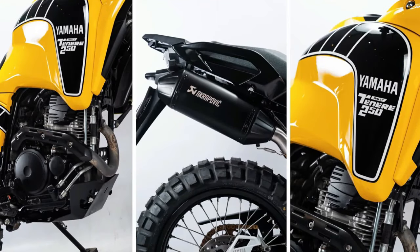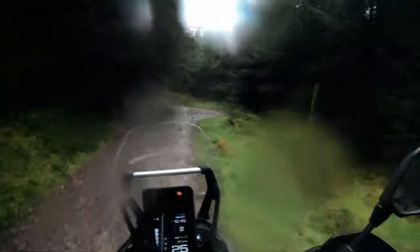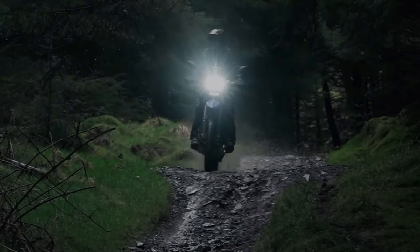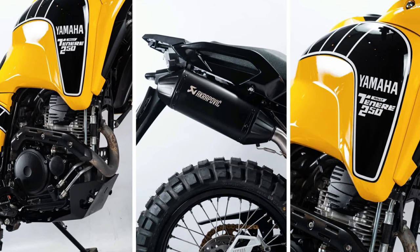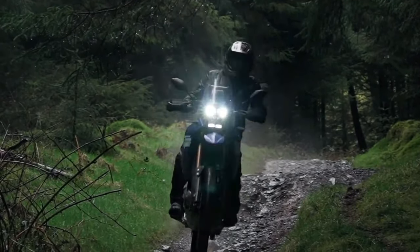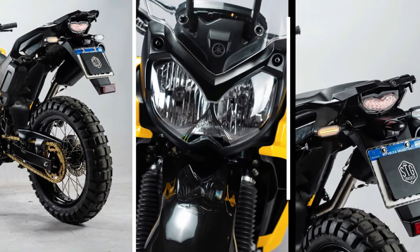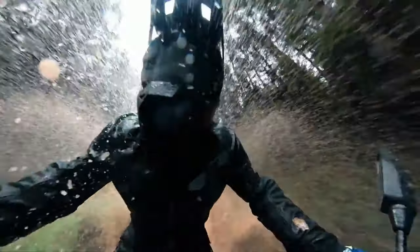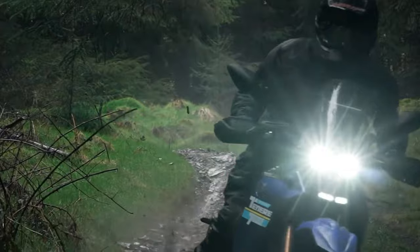Aerodynamics play a crucial role in maximizing performance, and Yamaha has carefully sculpted the Tenere 250 Rally Edition's bodywork to reduce drag and improve airflow, resulting in enhanced stability and fuel efficiency. The rugged and utilitarian styling isn't just for looks — every design element serves a purpose, from the aggressive front fairing to the protective skid plate and handguards.